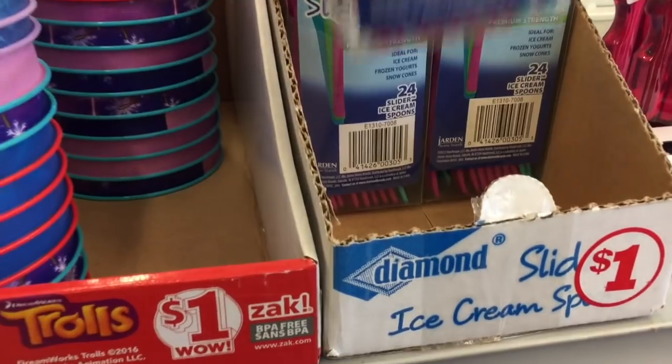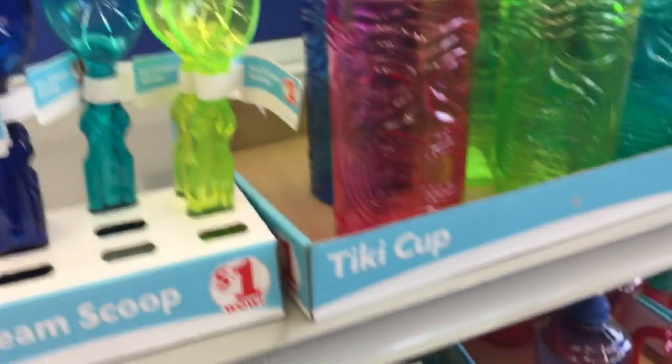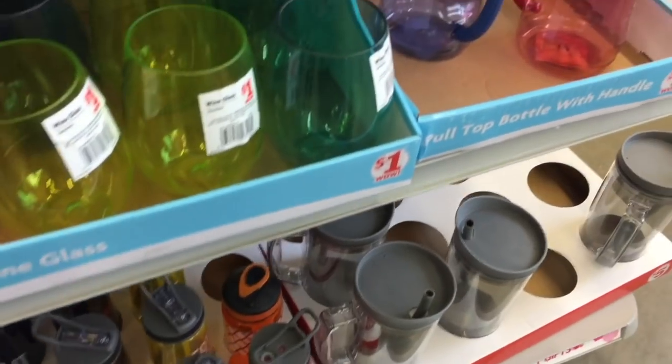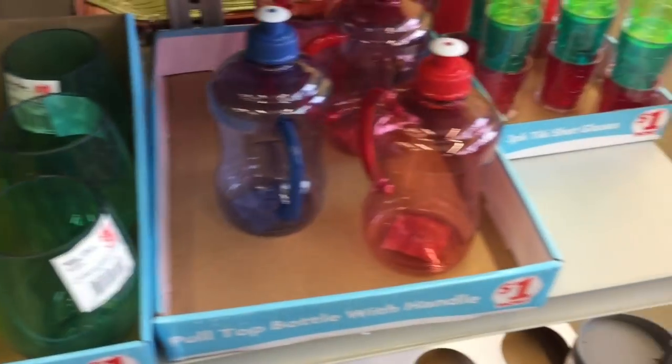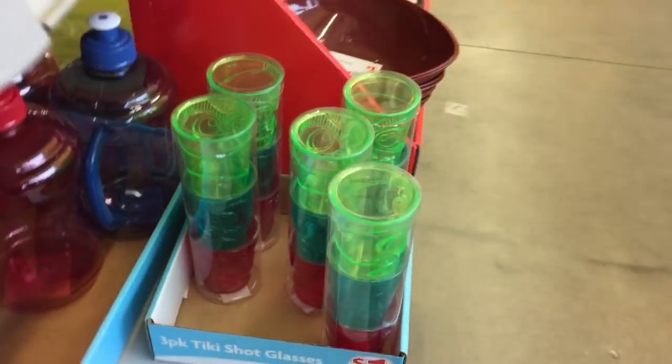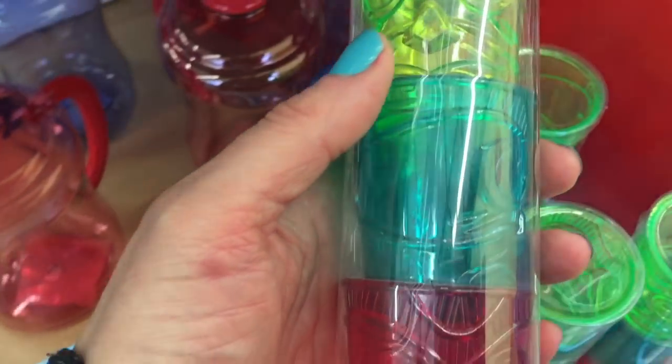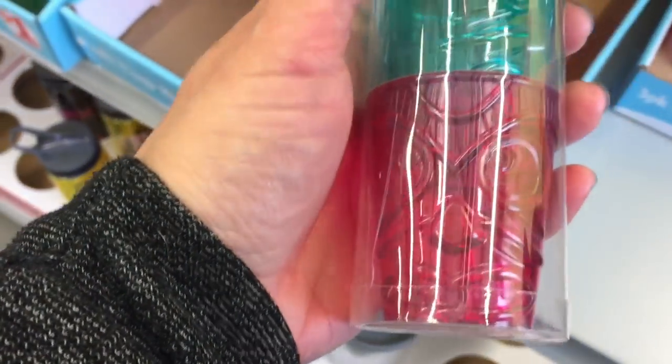I didn't get those little ice cream spoons, but the quality is really nice on them and I might have to go back and get them — they look really portable. And these are little tiki shot glasses, also just one dollar.